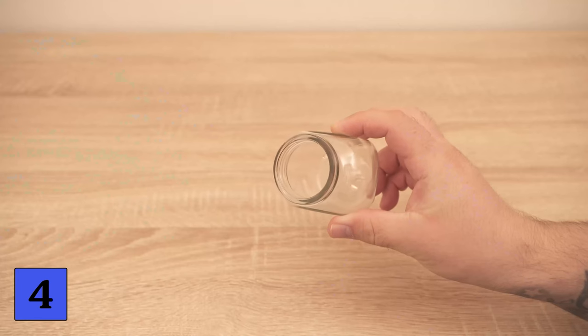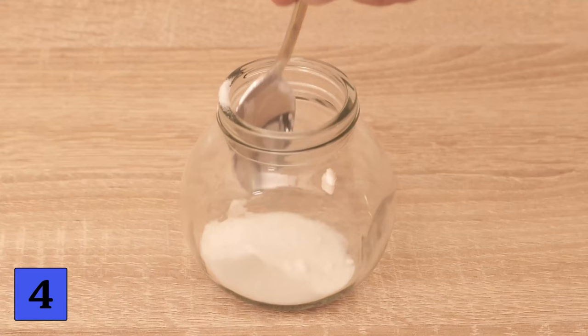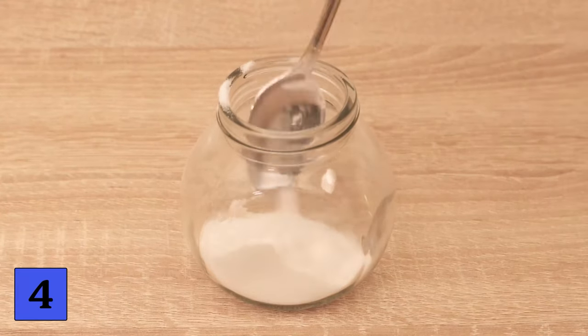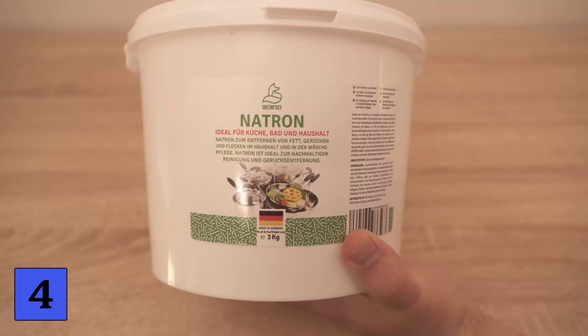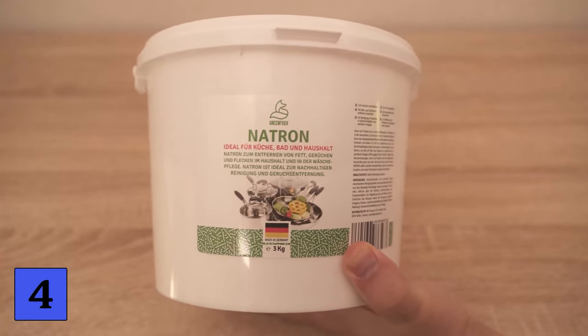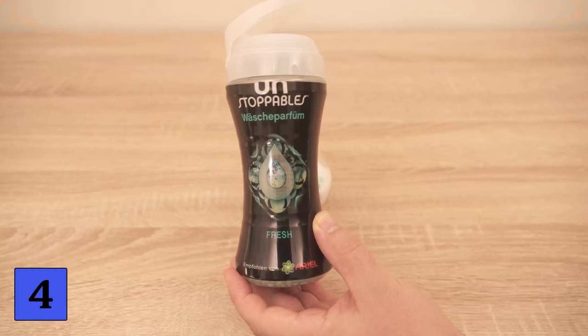If you would like to create a room scent that also looks good, here is an ingenious recipe. You need a glass jar like this. First, add some baking soda — it should be about three quarters of the way full. Now add some laundry beads with the fragrance of your choice — about two teaspoons are enough. Stir everything well, then we need two more ingredients.